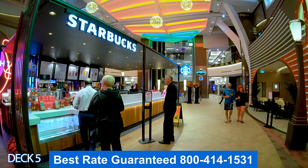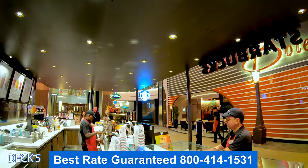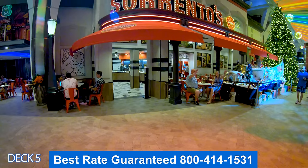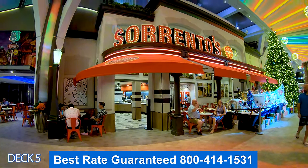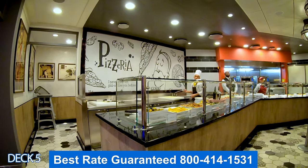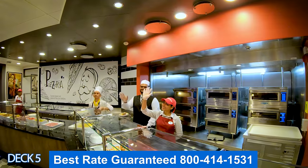For all you coffee lovers, here's a Starbucks in the middle of the promenade — great to get some energy and go right back to partying. Here is Sorrento's — a great variety of pizza pies to choose from and open until very late. Craving a late night meal after the party? Don't look any further, this is the place to go.